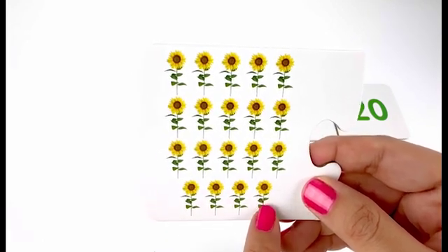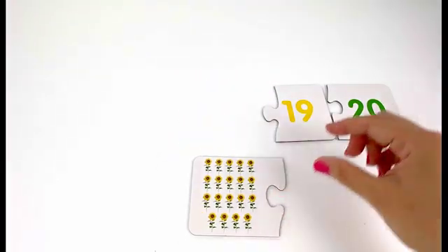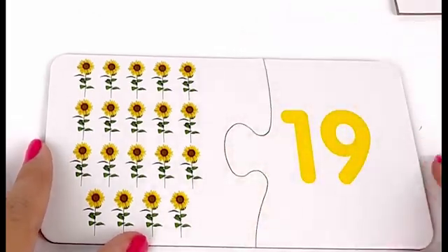Nineteen sunflowers. And here is my card with number nineteen on it — number nineteen.